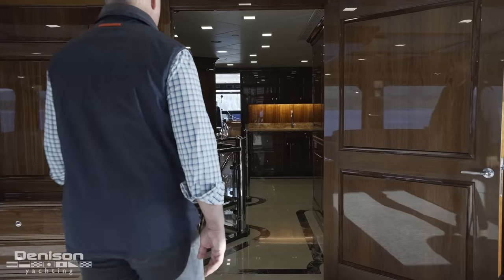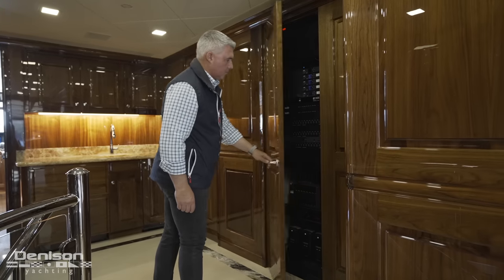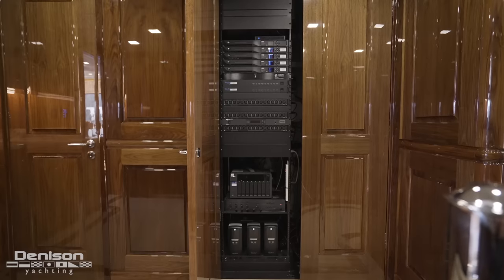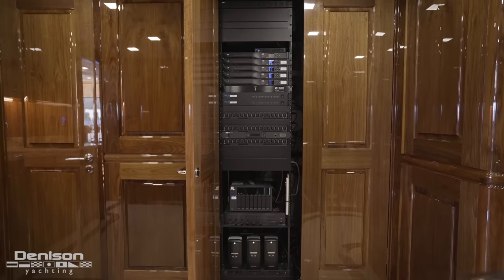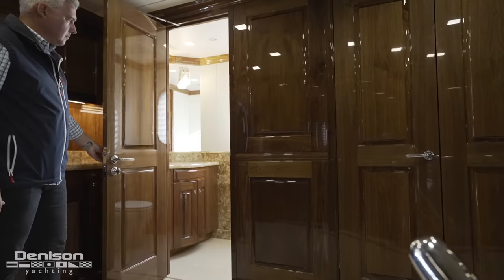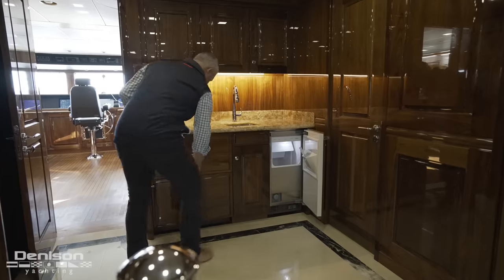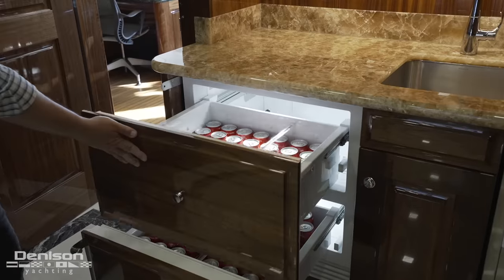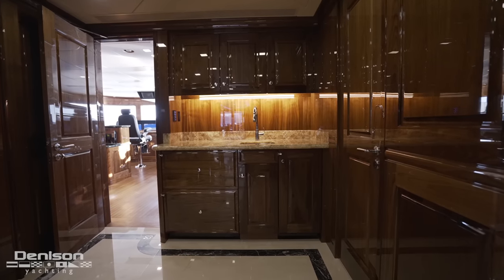Following Chris forward through the bridge deck foyer, we make a quick stop at the AV controls. Hidden away in a cabinet is one of the most intuitively designed entertainment control systems available. Immediately forward is a conveniently located day head. Also in the upper foyer is a third wet bar, designed to service both guests out on the bow and guests seated in the wheelhouse.